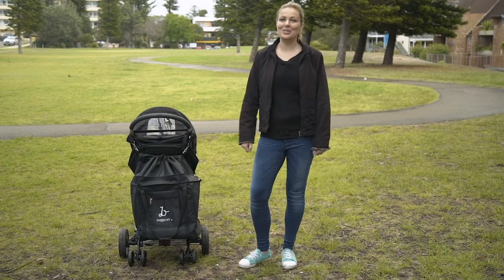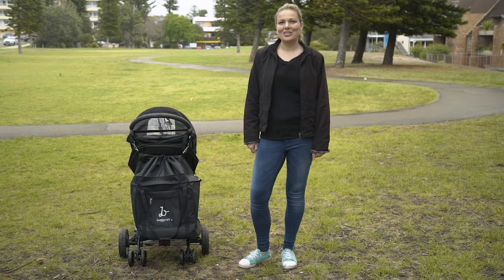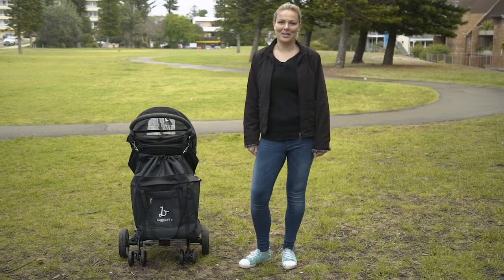Or perhaps you want to own the latest and greatest buggy cart yourself. For only £79.95, now is the perfect time to pre-order your buggy cart today.